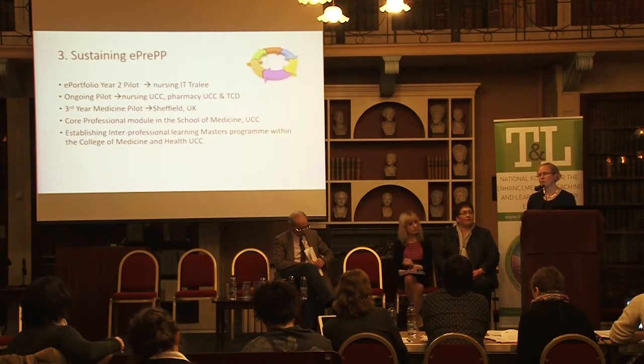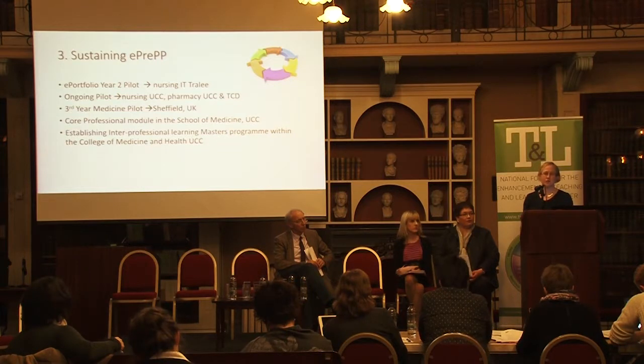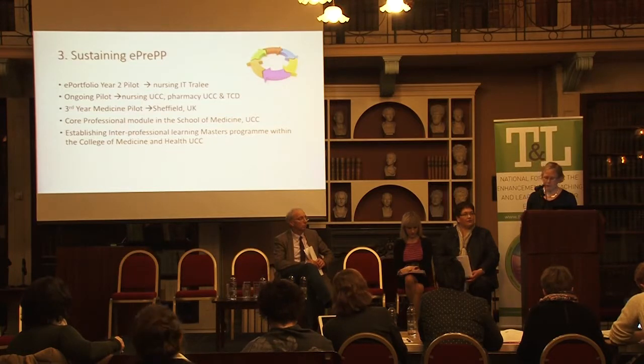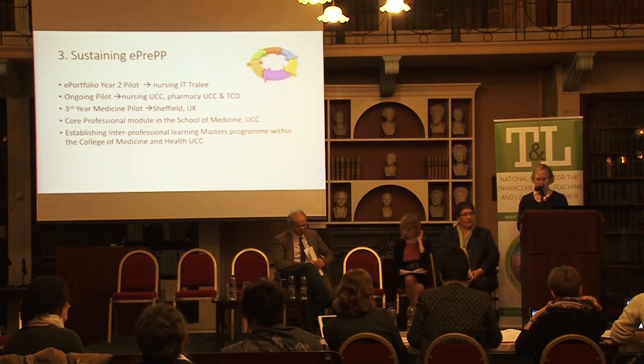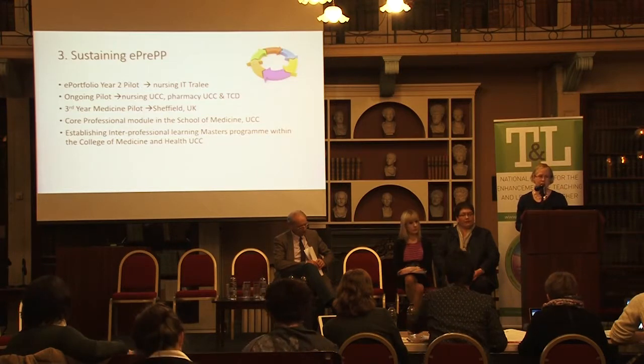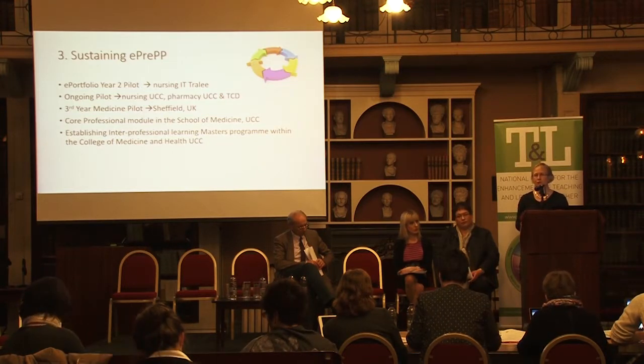The development of the professionalism module in the School of Medicine for medical students, which Henry is heavily involved in, will involve E-PREP resources and e-portfolios for assessment, and this is going to be key to sustaining E-PREP into the future. The College of Medicine and Health is also formulating a Masters in interprofessional learning, which both Caroline and Henry have been invited to participate in. We feel very strongly that E-PREP's future is there — it will be sustained and it will be used.